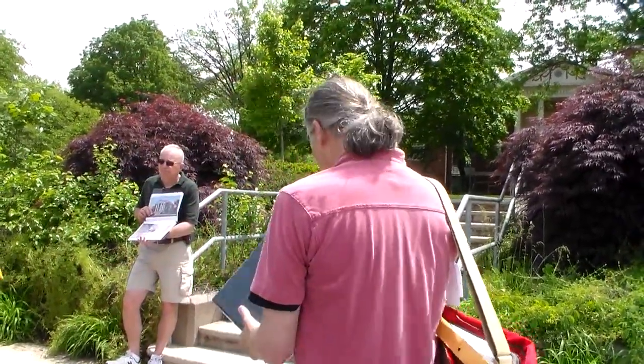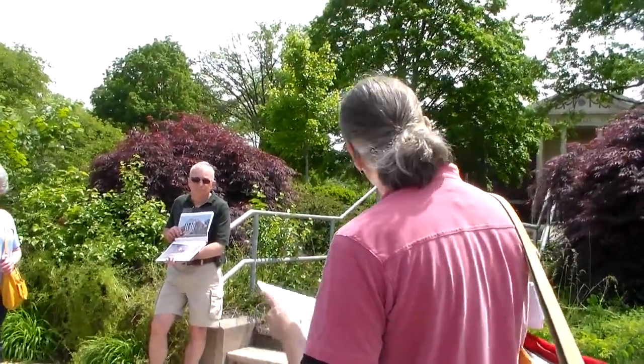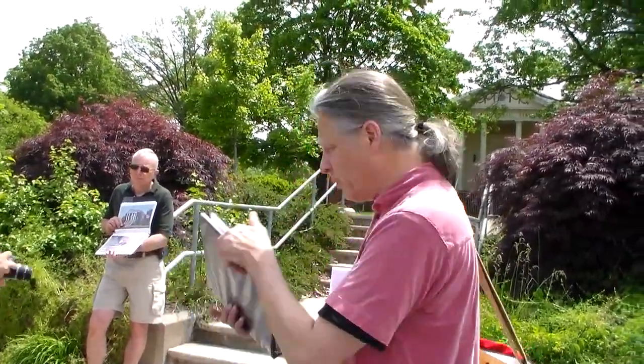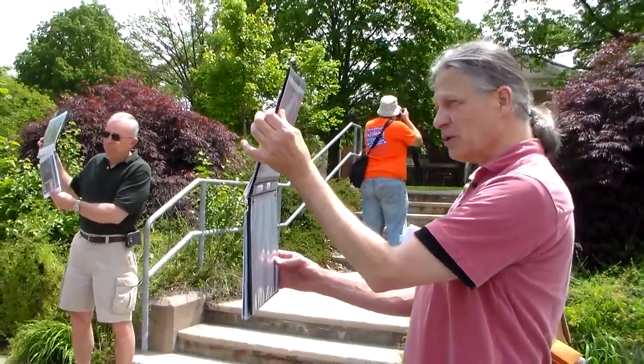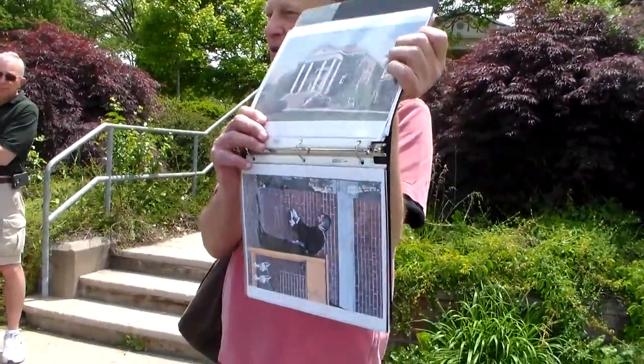Our front door sort of doesn't take you into the library anymore, and I hate looking at those gates there. I would love to see them expanded into something useful. But here's what the library looks like when it opens — 1914 is when the library does open up. Looking very Jeffersonian up there.